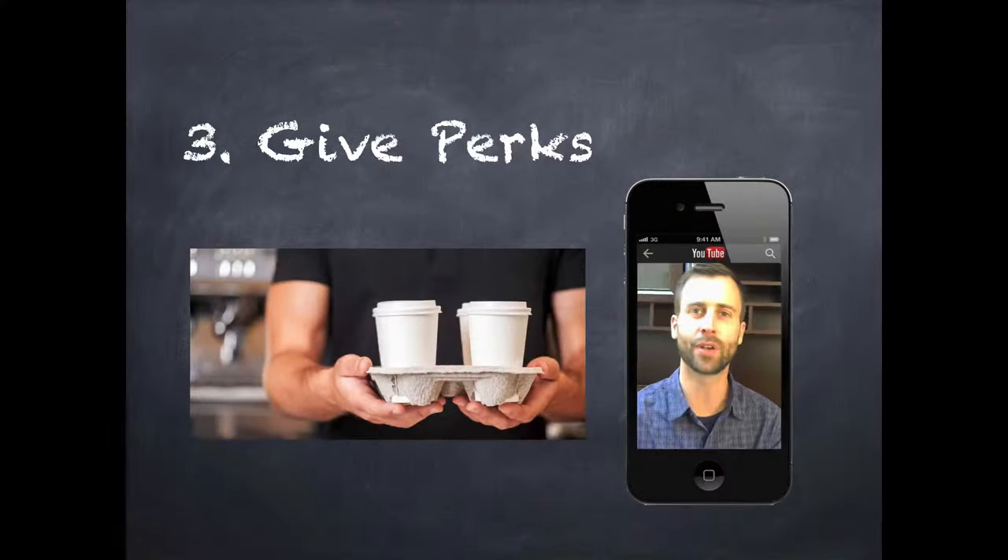Tip number three is give lots of perks. Keep your customers coming back for more. If they're in the area and they have a coupon to your store or to your service, they're probably going to choose you.